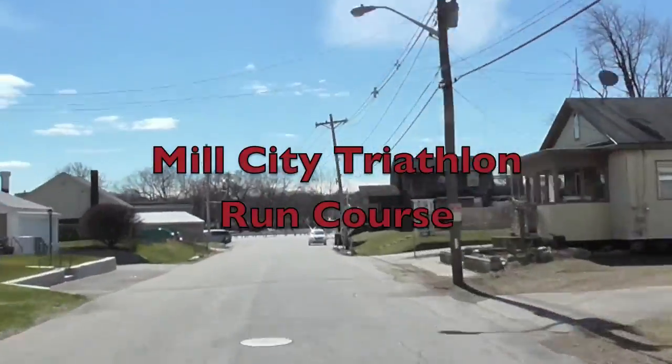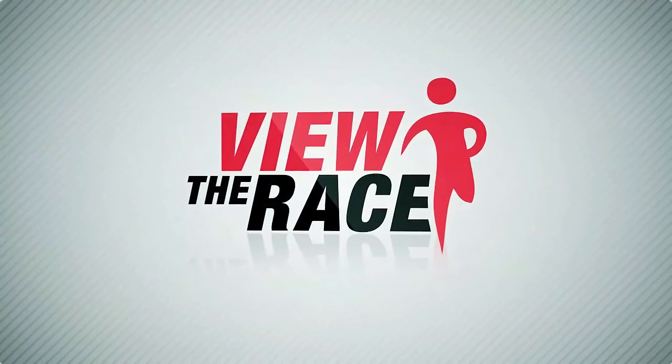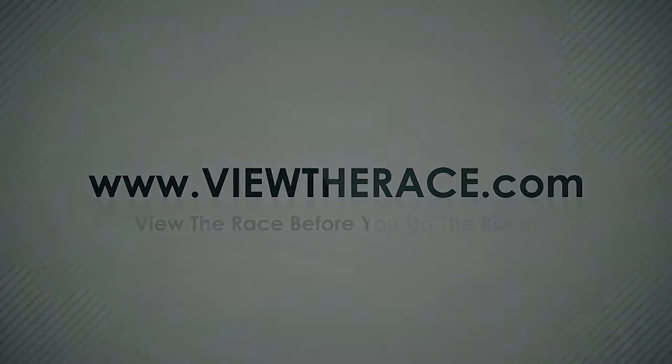Thank you for viewing the race at ViewTheRace.com.